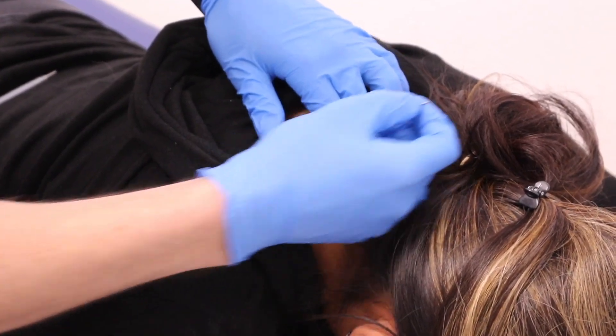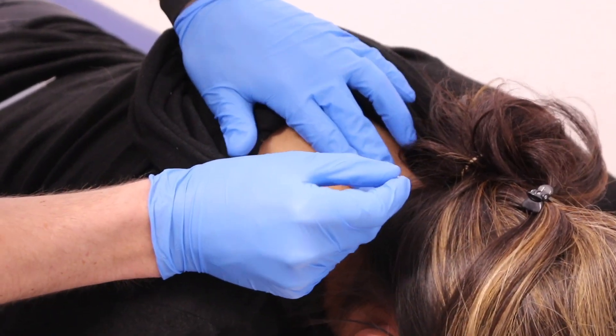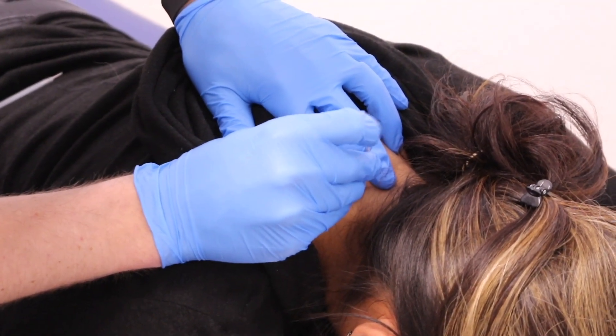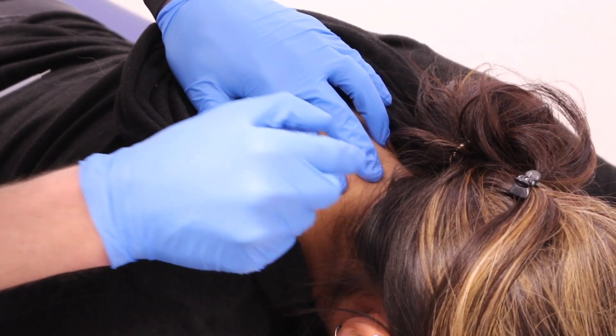These are great muscles to do for a lot of different reasons. Anyone dealing with neck pain — we're getting in there and we're getting to the deepest layers of the neck. That deep, nagging, aching neck pain — this is a great way to treat that.